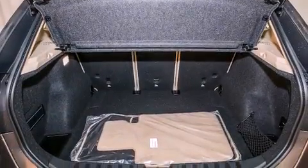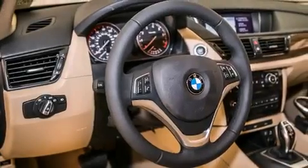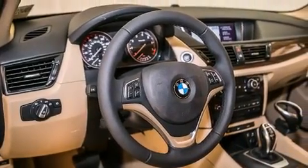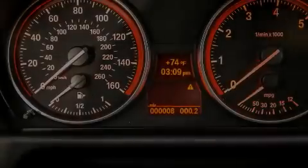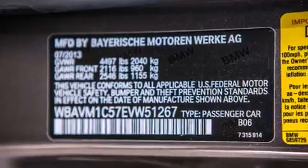Its top features and packages include a technology package, a navigation system, BMW apps, a power moonroof, a smartphone adapter, and heated seats that can warm you up in seconds, keeping you and your passengers comfortable the whole trip.